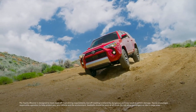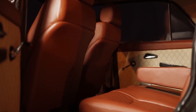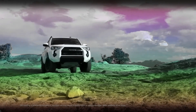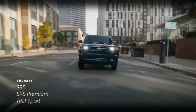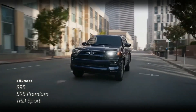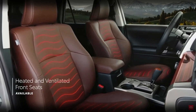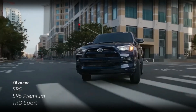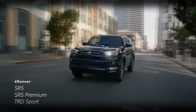Three stars were given for rollover protection, four stars for frontal crash protection, and five stars for side collision protection for the 4Runner. Top safety features include a rear-view camera, numerous airbags, stability control, traction control, and sophisticated driver assistance systems like frontal collision warning, lane departure warning, and blind spot monitoring.